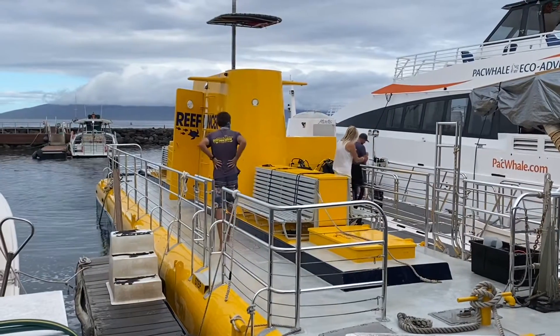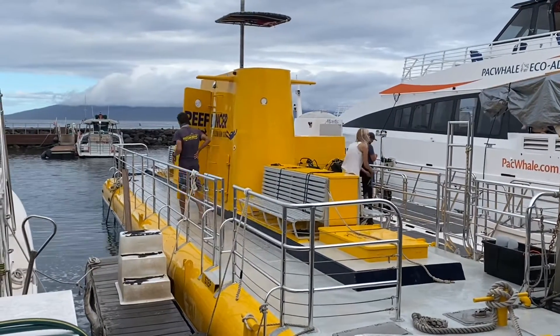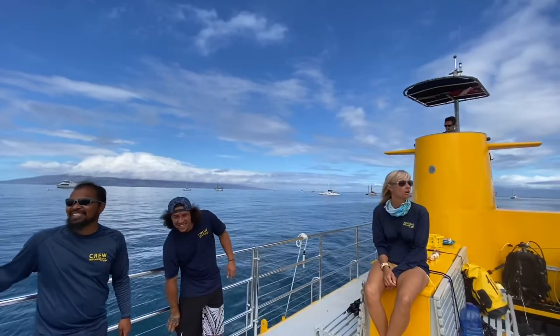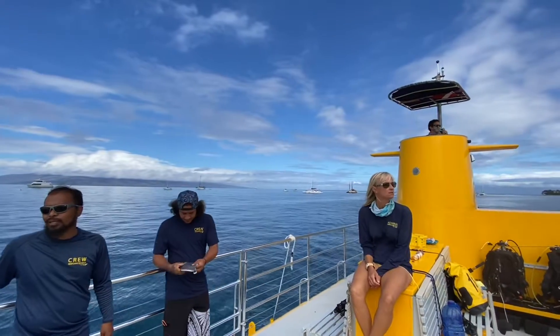In 1991, my dad read an article about a company in California inspired by a Disney ride that was designing and building semi-submersibles. They made six in total and we were the only one left in Hawaii.